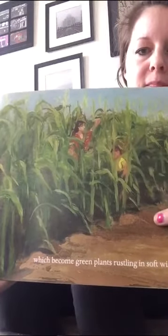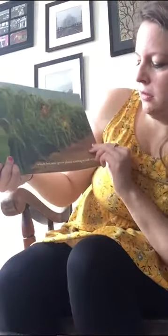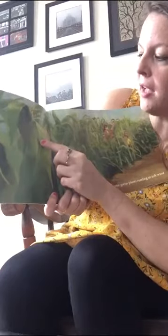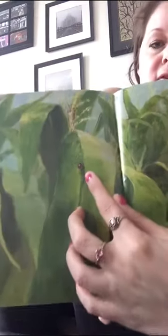Do you know what plant this is? Corn! And it rustles in the soft wind. Oh, I spy a little ladybug on this leaf — do you see it?